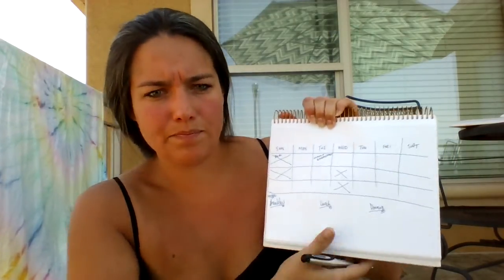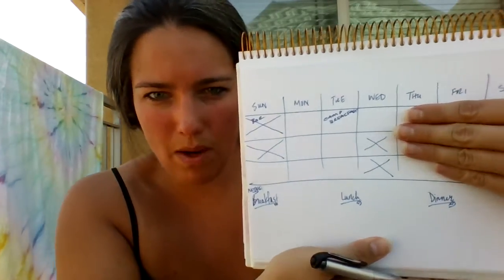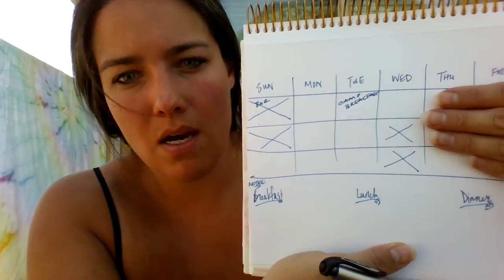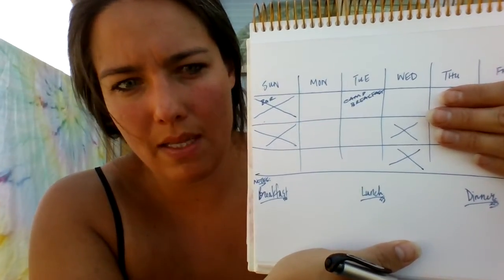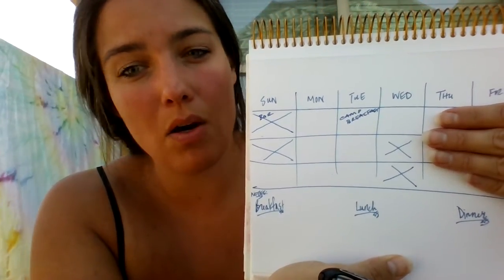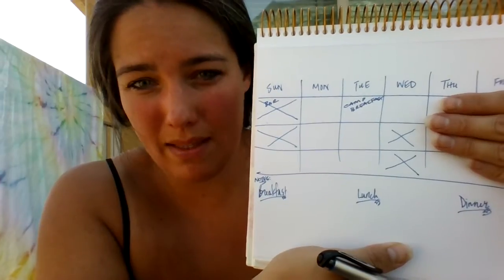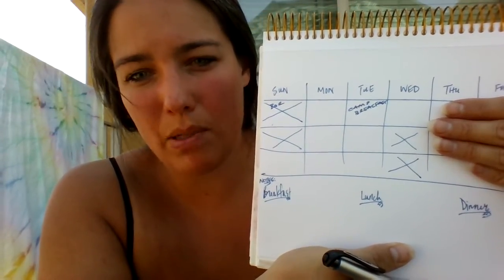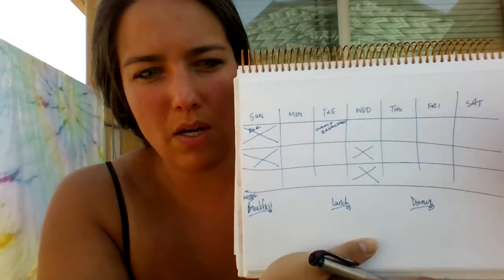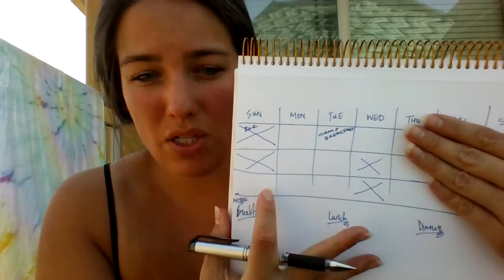My weekly list looked like this: Sunday through Wednesday for our trip, then Thursday, Friday, Saturday back at home. I wasn't worried about Sunday breakfast, Sunday lunch, or Wednesday afternoon and evening — we could deal with those when we got home, maybe order in or have leftovers. After putting the X's in, I counted: I need three breakfasts, two lunches, and three dinners. That's how I planned my menu.